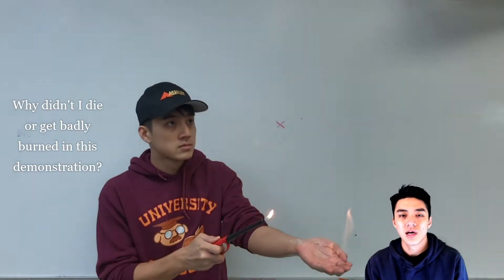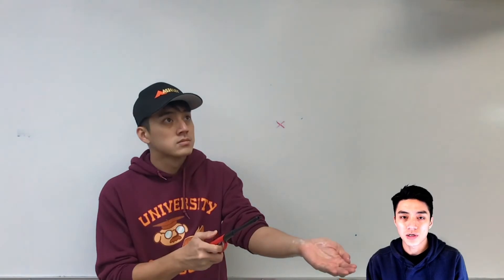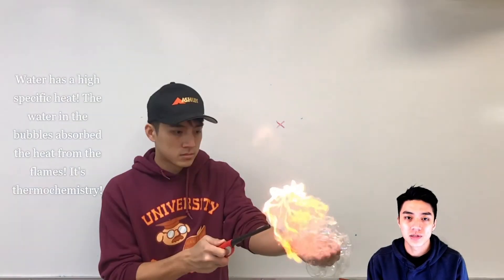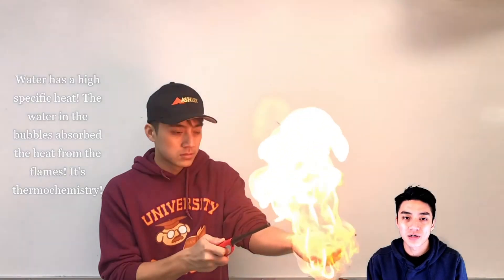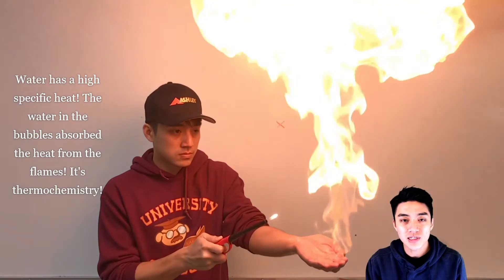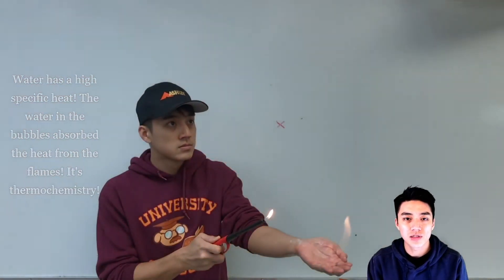Pretty amazing, right? I was unharmed in this demonstration because water has a property called high specific heat. It absorbed all the energy from the flames, effectively providing a barrier to my skin. So let's have our notes out and ready. Let's learn more of the details as to why I was not hurt in this demonstration, and let's win some thermochemistry.